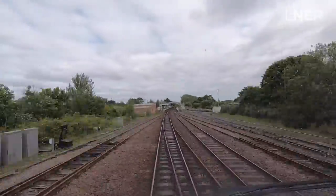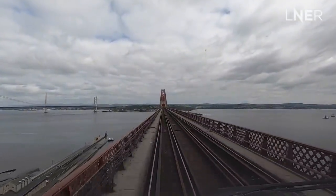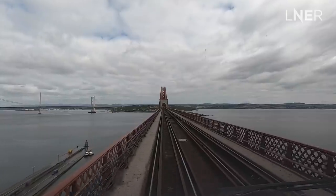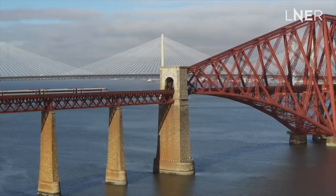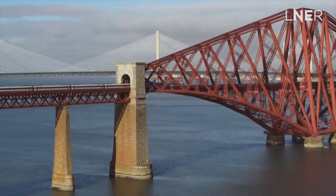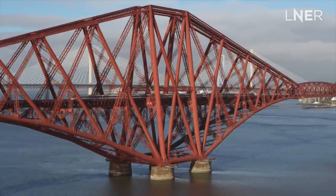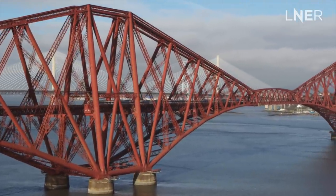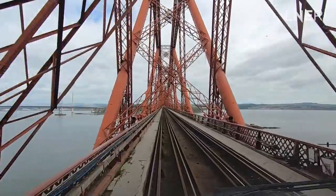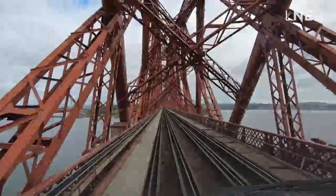Designated a UNESCO World Heritage Site, the Forth Railway Bridge. I'm extremely privileged to be able to drive across this fantastic structure and also to view it from the front cab. And I'm sure you'll agree, it really is spectacular. The bridge links Edinburgh with the Kingdom of Fife. Its three cantilevers used to have a team of painters whose sole job was to look after this magnificent structure. No sooner would they start painting than they would get to the third cantilever and they would have to start all over again.